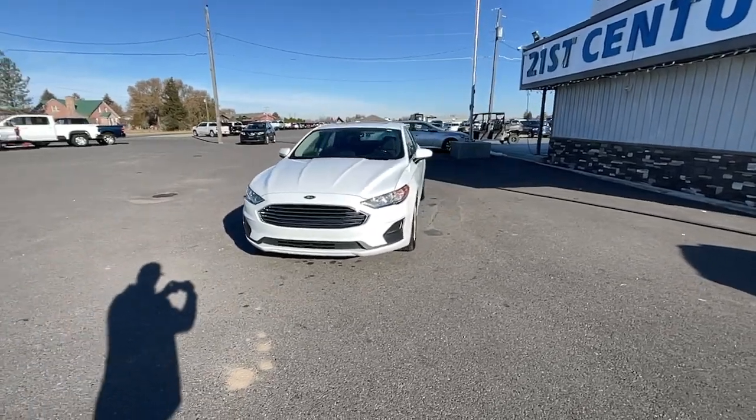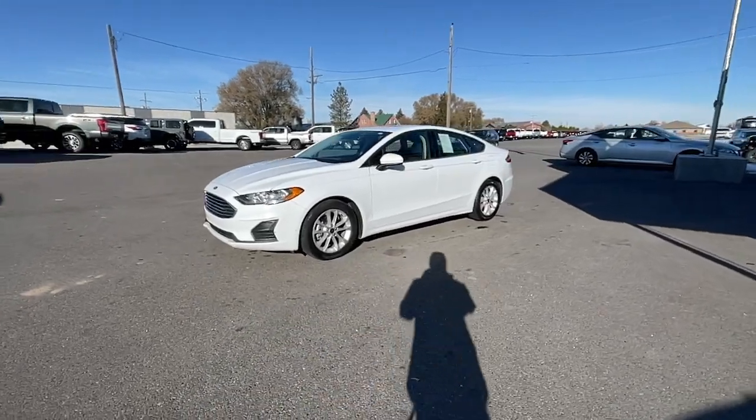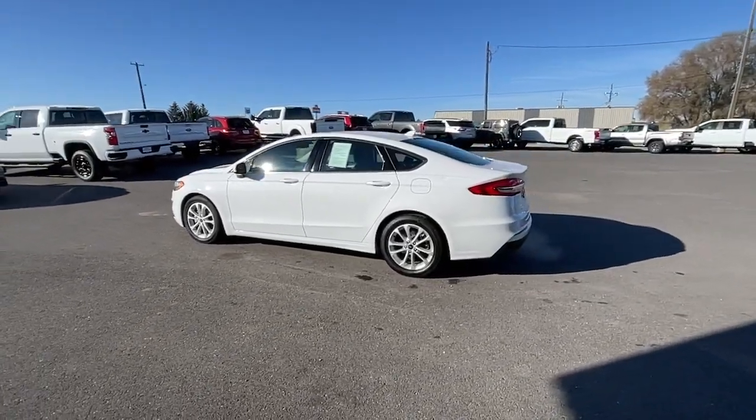You'll have love at first sight with the 2020 Ford Fusion. This vehicle is an outstanding buy with fewer than 60,000 miles on the odometer. Make every drive count in this sporty, sophisticated Fusion.